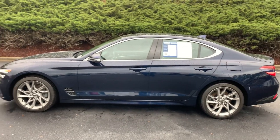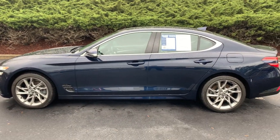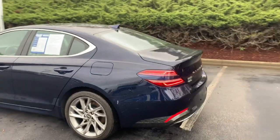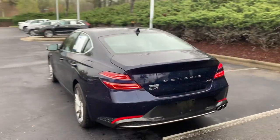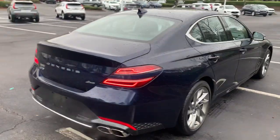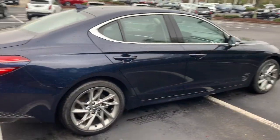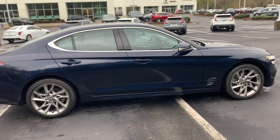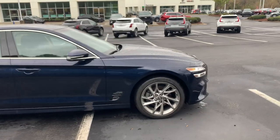It is a blue vehicle riding on some Michelin tires. All the rims are in perfect condition, no rim rash. Tires are in excellent condition.